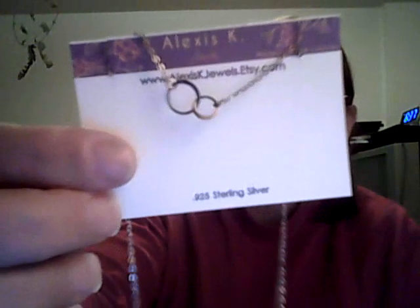I won this really pretty little necklace from the Dove shower giveaway, and they also sent me a free bottle of Dove shower gel. It's a pretty little necklace — very nice of them to send it.